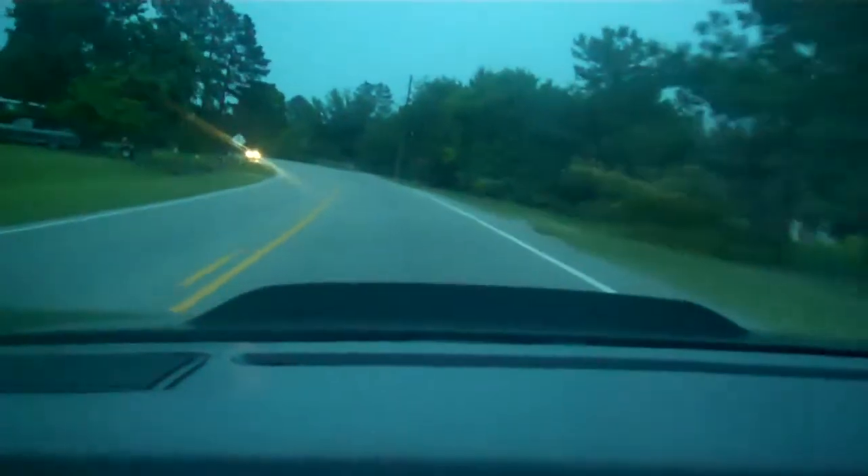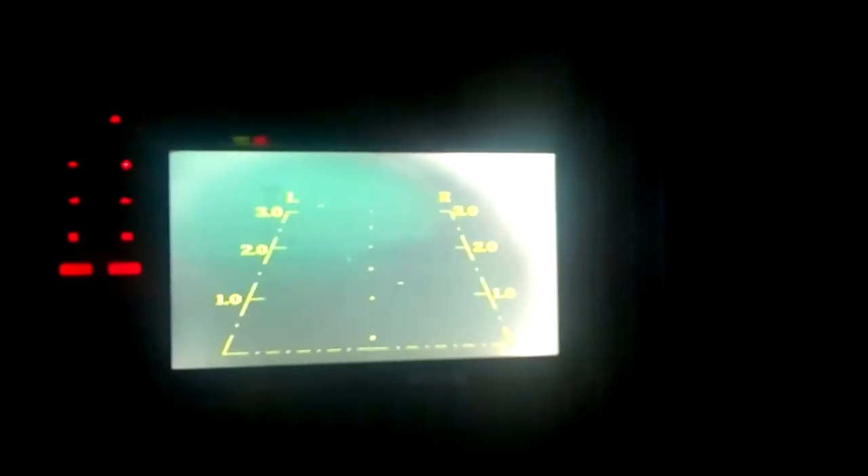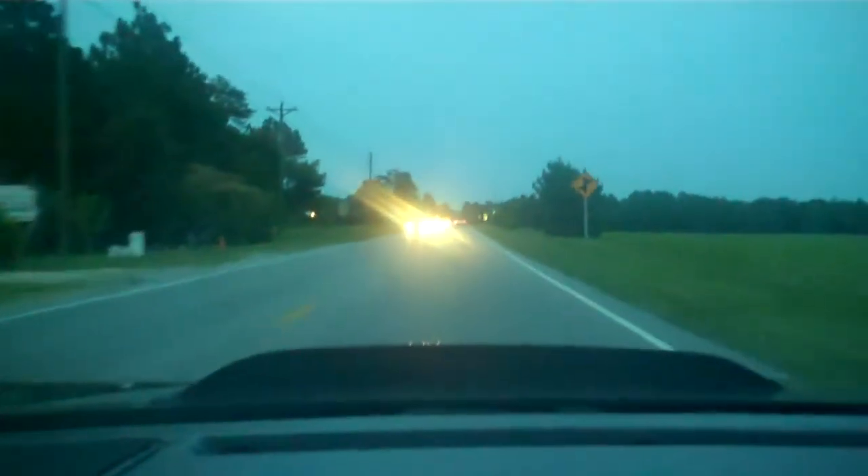Once again cruising down the road. We'll turn on the front night vision mode. There we go. A little foggy right now, hadn't adjusted this yet. Cruising down the road, guys — let you enjoy the vid.